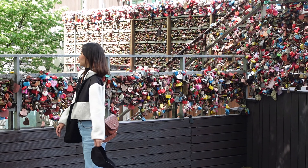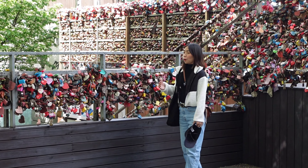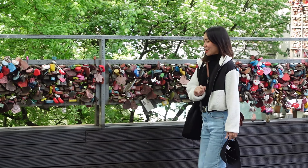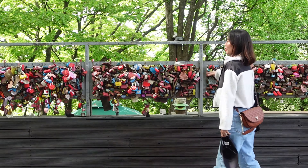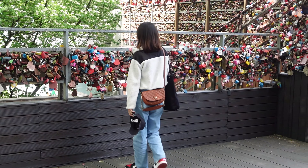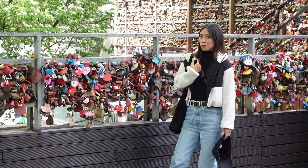We're here now at the Love Locks. As you can see, there are a lot of locks. I hope the people who put their locks here are still together — just kidding! But we don't plan to put a lock here. I just find it cheesy, but it's a nice experience.